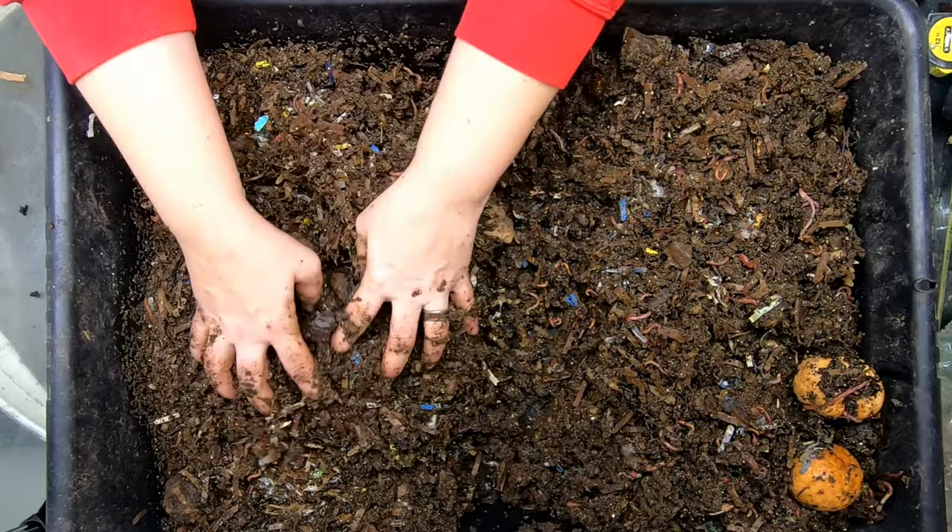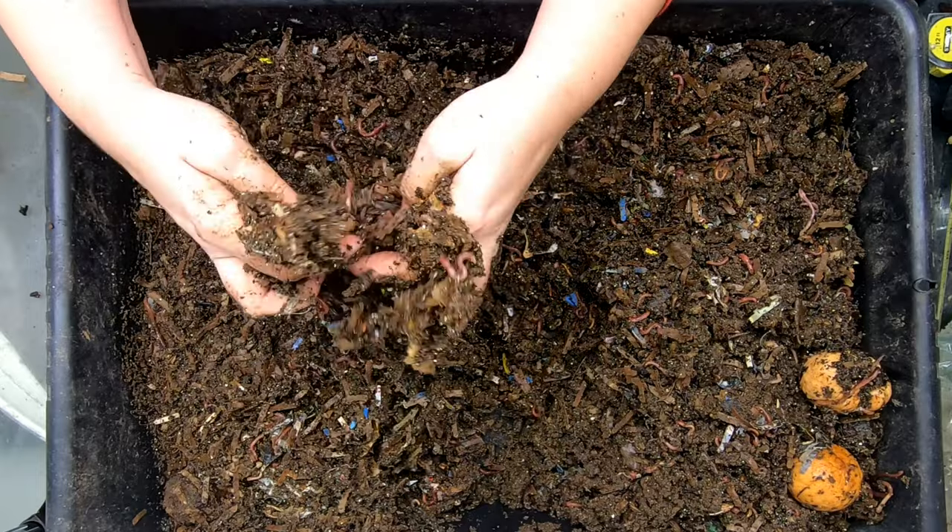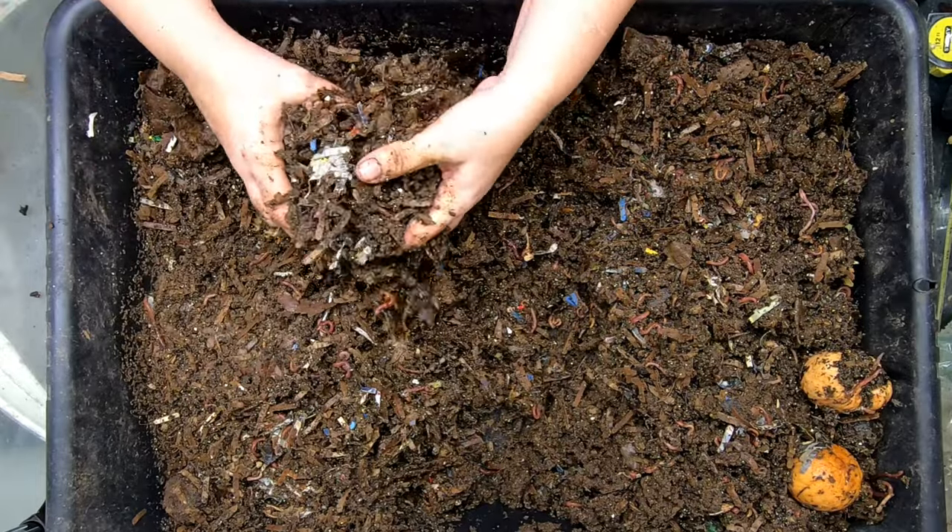So my worms are mostly inside. They live in my cellar of my big old house. The basement's not good for anything else except for worms. So I have a lot of worms.